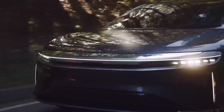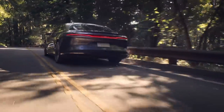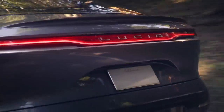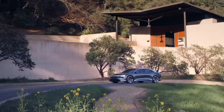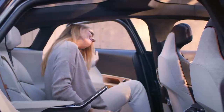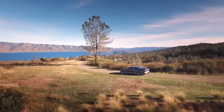Lucid Motors' Air sedan is impressively efficient. The EV startup revealed the Air will feature a 113 kilowatt-hour battery pack, and previously said the electric sedan will have a range of up to 517 miles. Doing some quick math, that comes to nearly 4.6 miles per kilowatt-hour. The 517 miles is already the longest range of any EV, and 4.6 miles per kilowatt-hour is even more efficient than the Tesla Model 3 at 4.1 miles per kilowatt-hour.